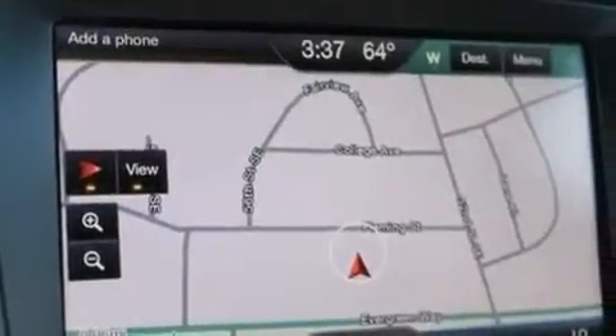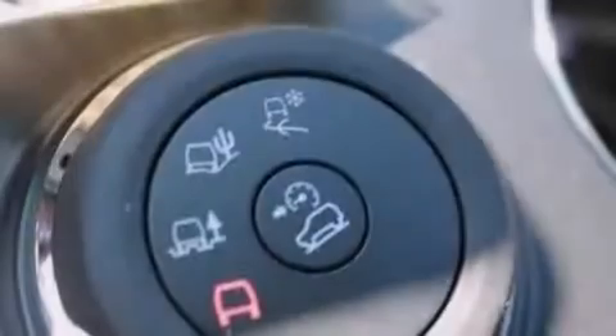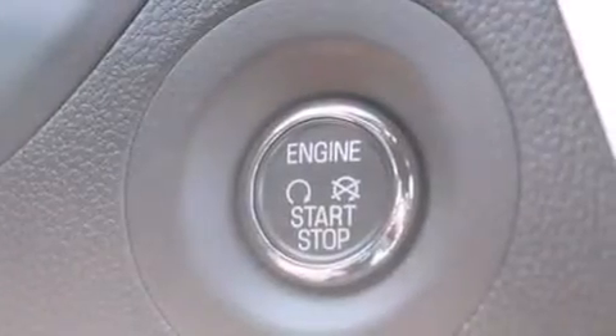The following features are also included: memory settings for the driver's seat positions, so you can recall your favorite position with the push of one button, dual power seats, cruise control, an illuminated driver's side vanity mirror, and side curtain airbags.